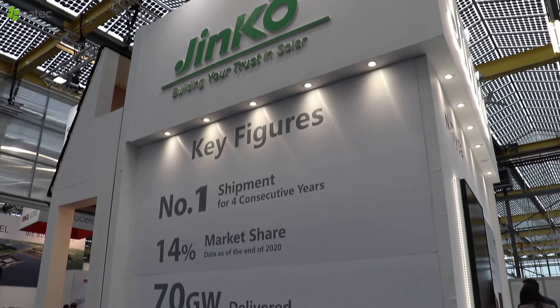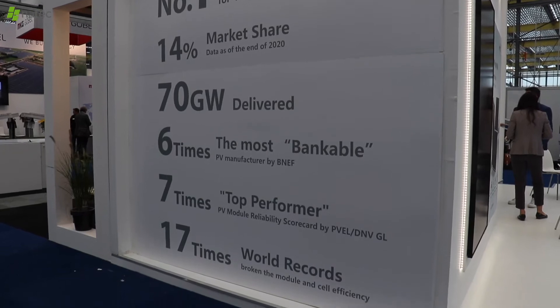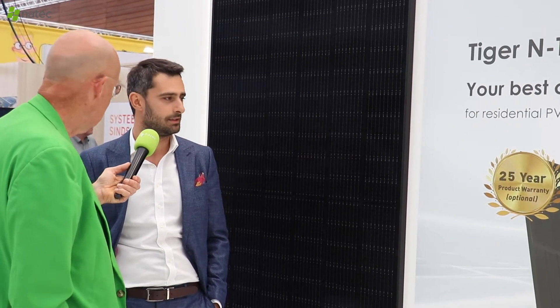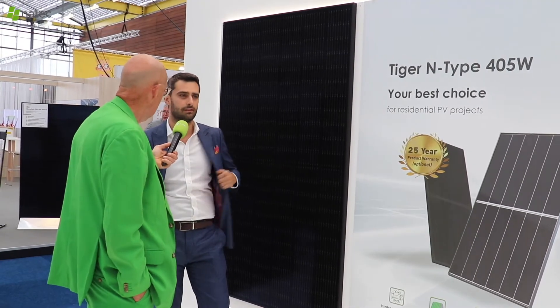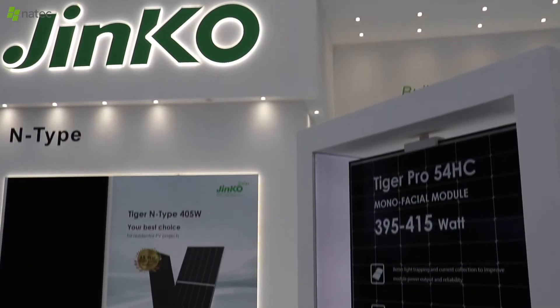Now most companies are announcing it, but you've been shipping it already? Yes, correct. We already delivered about a few hundred megawatts this year. And next year we already have about up to one gigawatt demand, only from Europe actually, which is very promising. We are expanding our capacity — currently about one gigawatt annual production in N-Type, but next year in two phases we will increase up to 10 gigawatts. So it goes very rapidly.